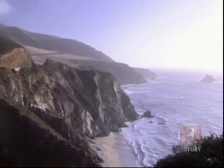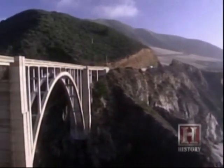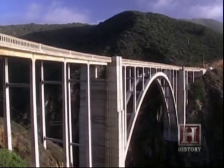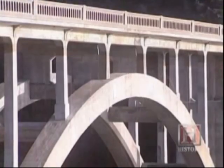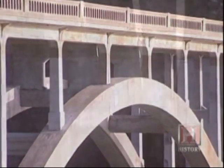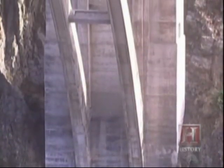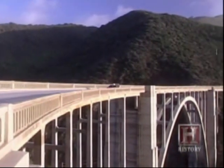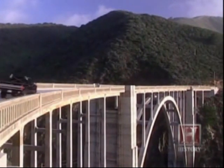Arch-supported bridges come in many forms and varieties. Some, such as the Bixby Bridge on California's Pacific Coast Highway, use just one long, shallow arch. This stunning span, completed in 1932, is 714 feet long and stands over 240 feet above the crashing waves near Big Sur. The roadbed is connected to the arch with numerous spandrel columns, or vertical braces.